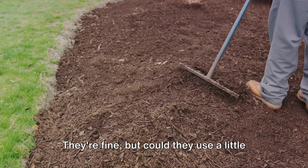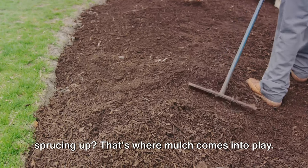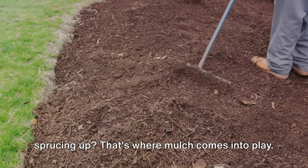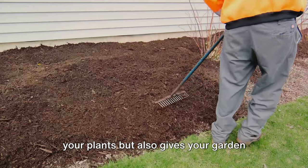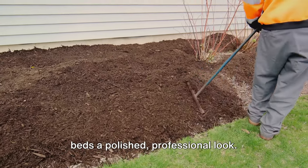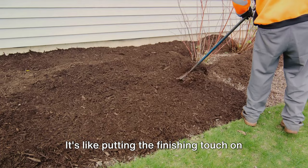Imagine your garden beds right now. They're fine, but could they use a little sprucing up? That's where mulch comes into play. A fresh layer of mulch not only nourishes your plants but also gives your garden beds a polished, professional look. It's like putting the finishing touch on a masterpiece.